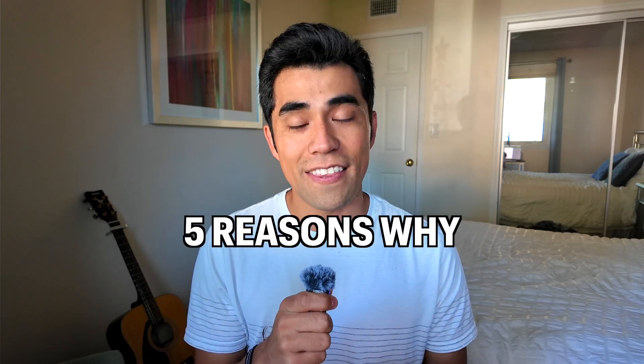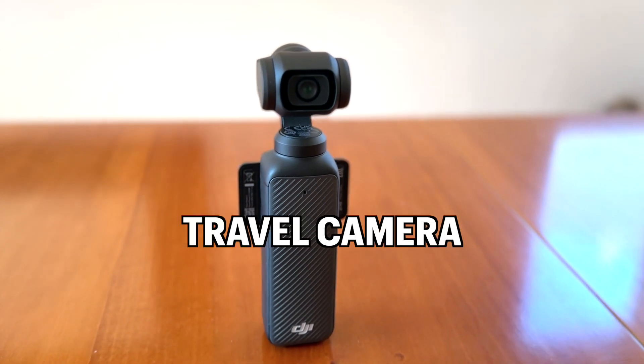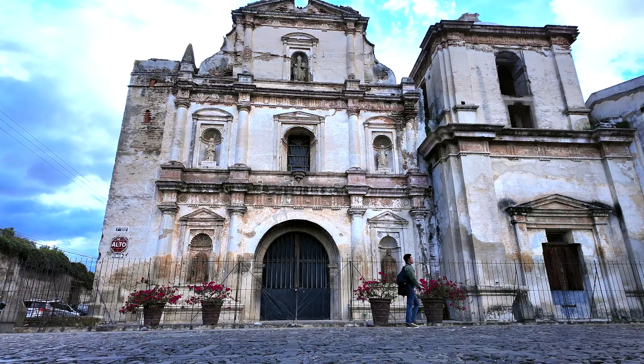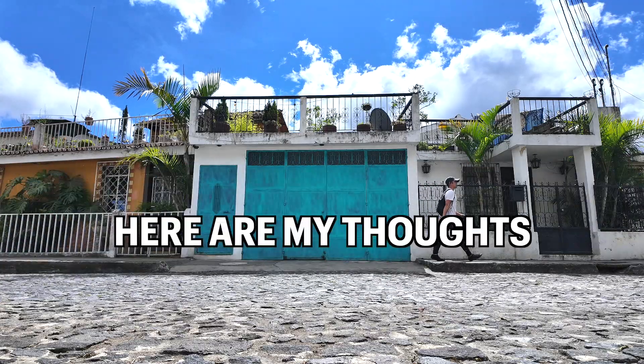Here are five reasons why I think the new DJI Pocket 3 is the best travel camera. I just got back from a month in Guatemala and took this camera with me everywhere, so here are my thoughts.